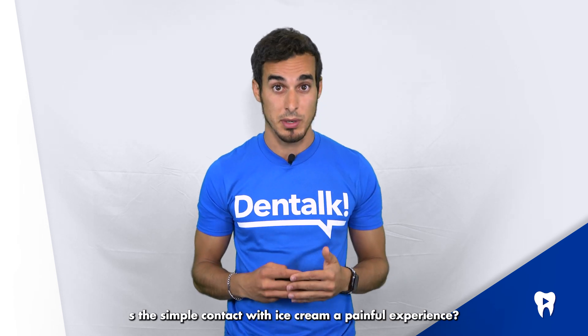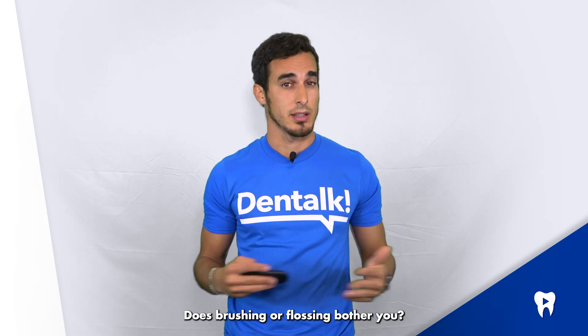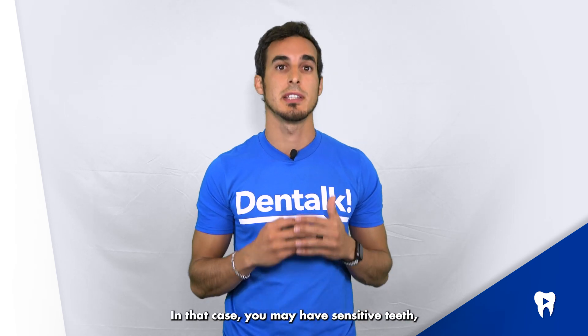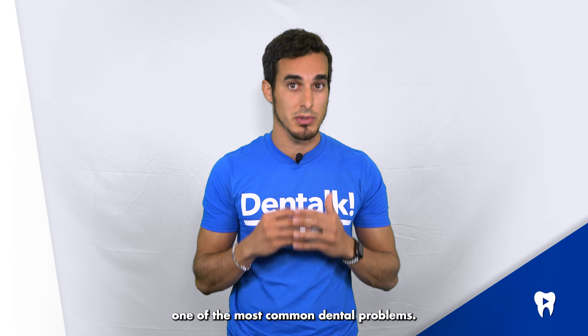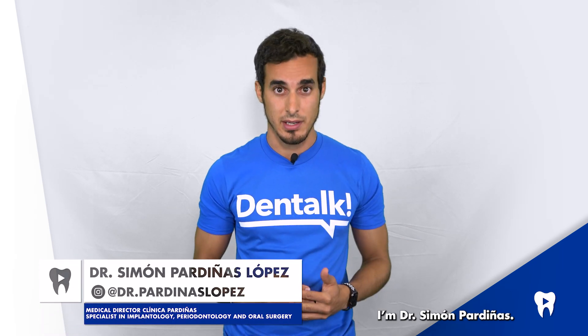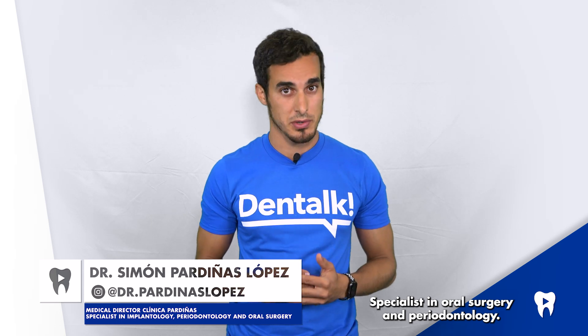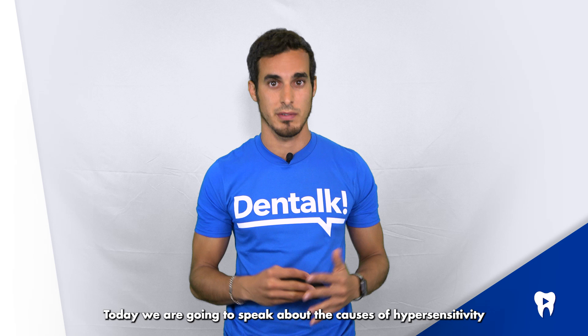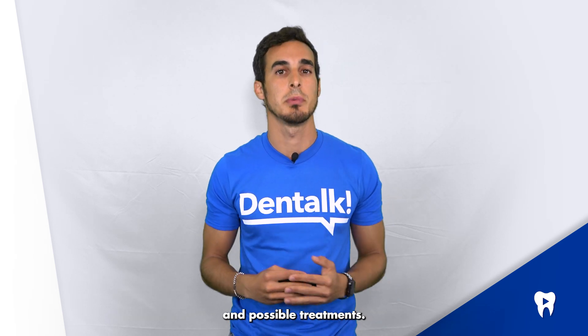Is the simple contact with ice cream a painful experience? Does brushing or flossing bother you? In that case, you may have sensitive teeth, one of the most common dental problems. Hello, I'm Dr. Simón Pardinas, specialist in oral surgery and periodontology. Today, we're going to speak about the causes of hypersensitivity and possible treatments.